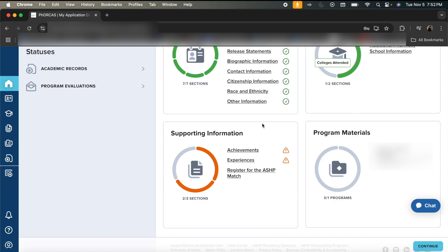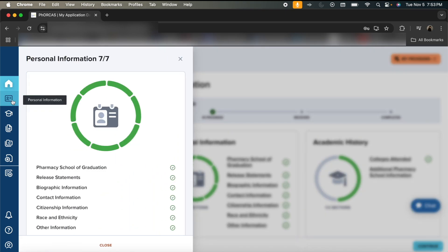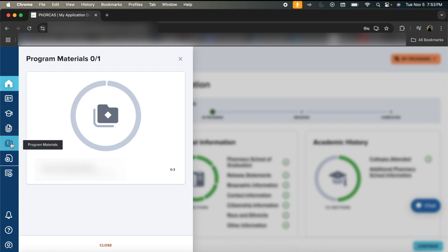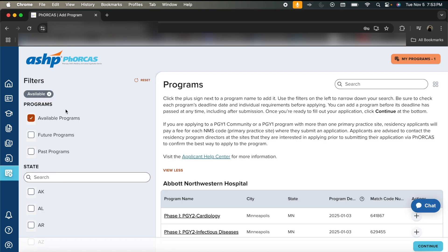You're basically going to fill out all of these sections — it's pretty self-explanatory. Looking at personal information, academic history, and supporting information, that's all the stuff we saw. Program materials are the same. This is also where academic records live — this is where you'll order your official transcripts. It's fairly simple: you just order the transcript, send it to FORECAST, and they'll receive it.